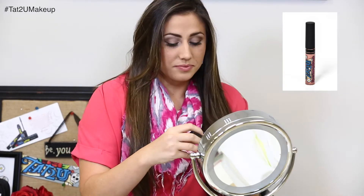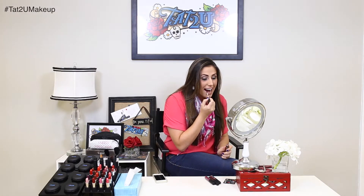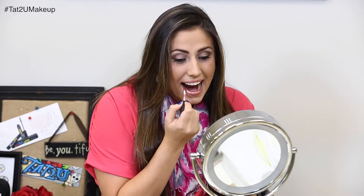The first one I'm going to start with is called Treat Me Sweetly. This is like a bronze pink with a cool undertone. This is perfect for a simple everyday look.